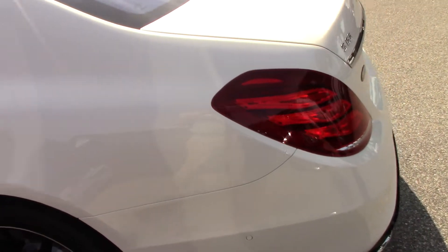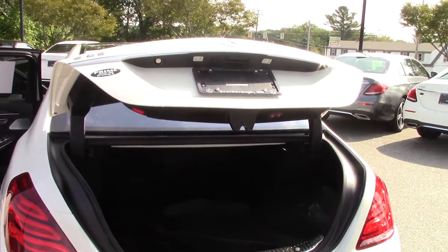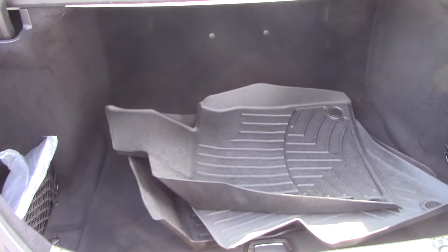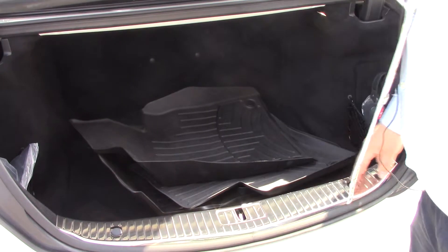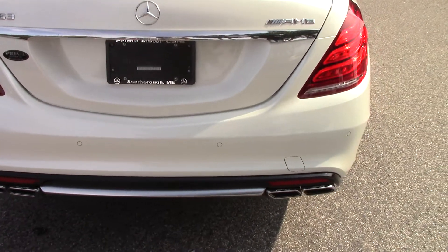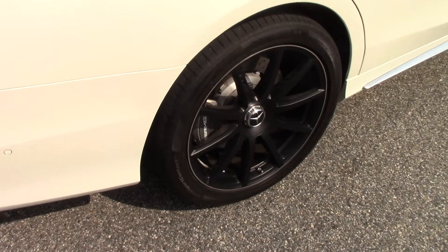Come around to the side — you've got your quad-tipped AMG exhaust. The previous owner also has the all-weather trays. This car only has 2,500 miles on it and has always been garaged, so these really never got any use — they're still brand new. Look at those 20-inch wheels with the AMG brake package. It's absolutely stunning.